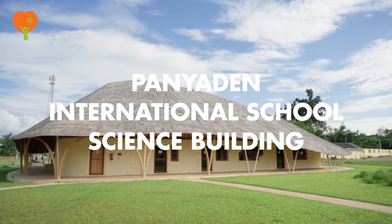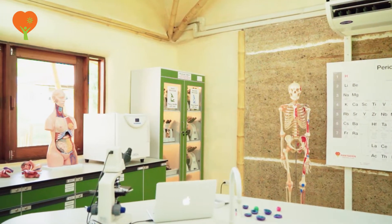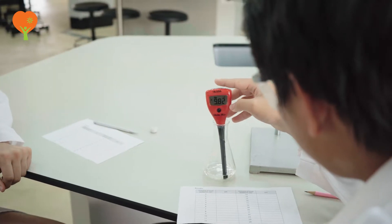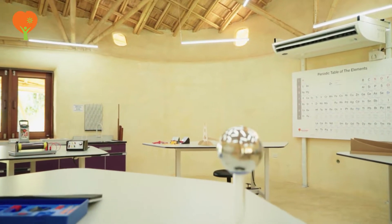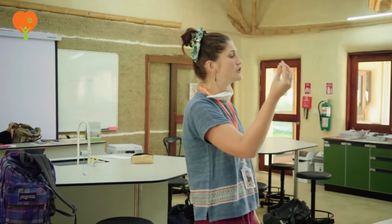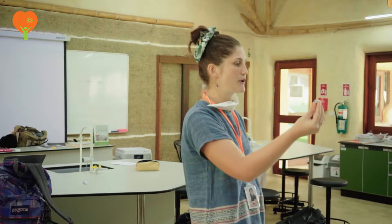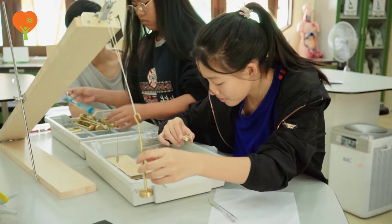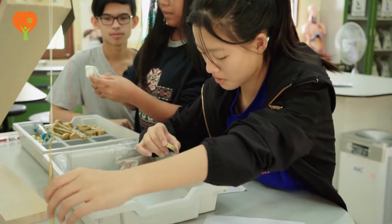Welcome to the Panyaden International School Science Building. Effective teaching and learning of science involves a perpetual state of show and tell. Our school combines classroom teaching with laboratory experiments to ensure that our students grasp each and every concept thoroughly. We believe that laboratory teaching and experiments help encourage deeper understanding, and students are able to retain knowledge for longer when they see experiments performed in front of their eyes.